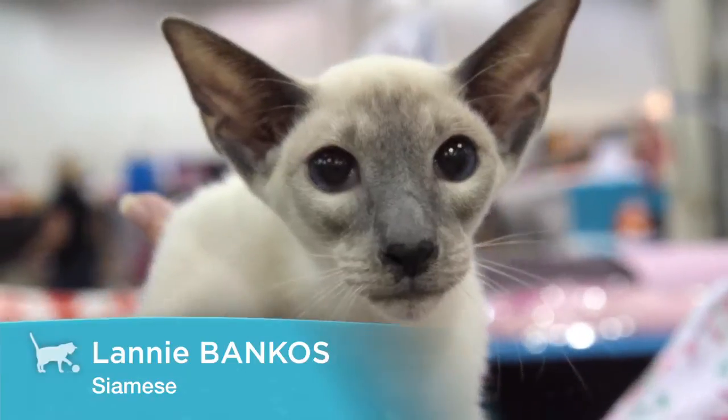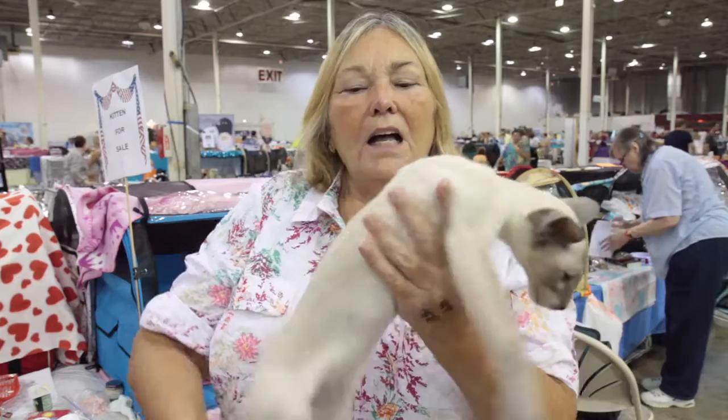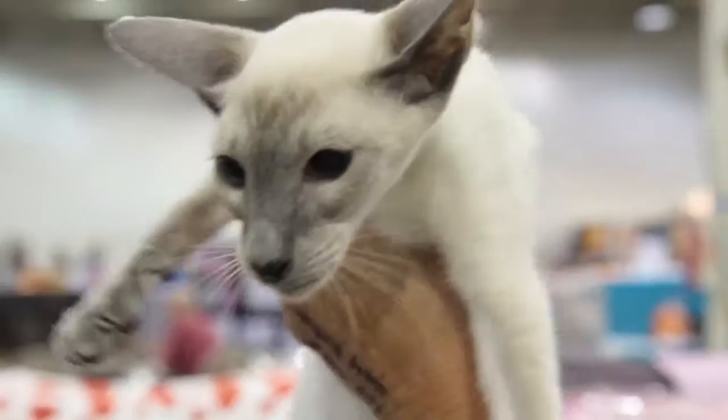This is a blue-point Siamese kitten. He is going on five months old. The Siamese cat appearance is long and lanky, like a long, long cat. A tubular body, and he has a wedge face,